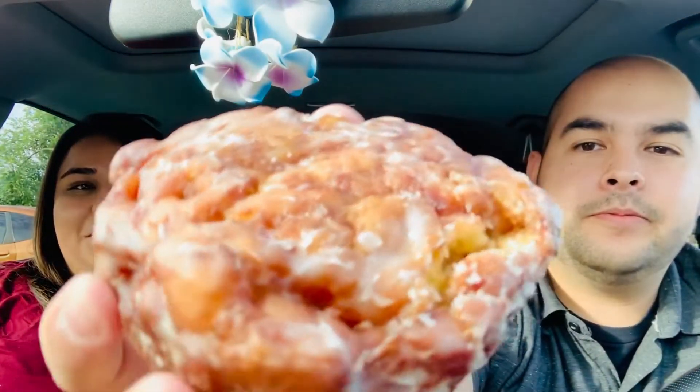Welcome back to another video. Today we have more McDonald's — I told you guys there were three of them. This is the second one we're trying: the apple fritter. This one looks really yummy.